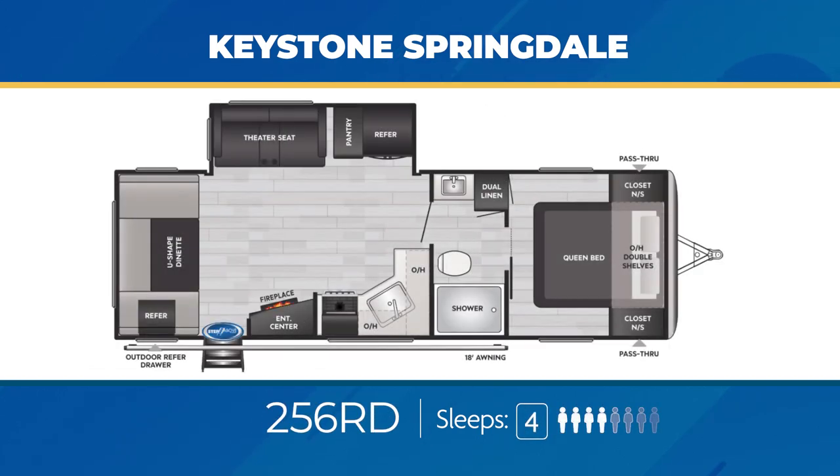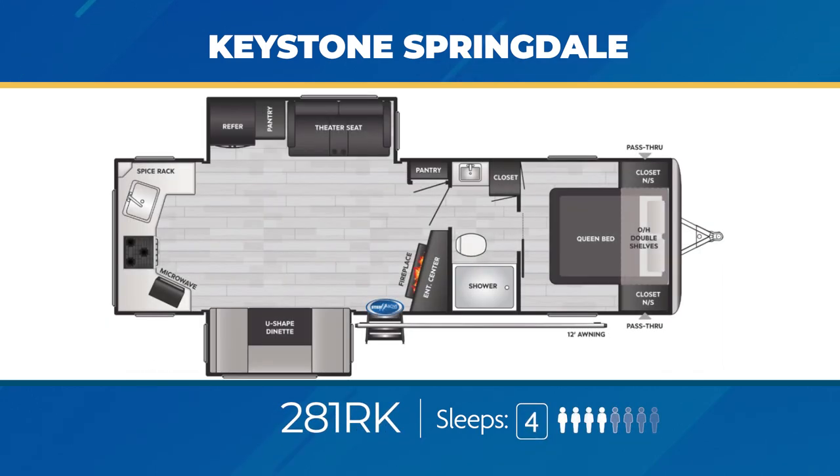Let's check out some Springdale models designed for the camping couple. The 256RD has a large U dinette on the back wall, theater seats across from the entertainment center with a fireplace, a walk-through bathroom, and a roomy bedroom — sleeping up to four. The 281RK, with the back wall all kitchen, is a camp cook's delight. You'll have plenty of room to cook thanks to the opposing living area slide-outs, a walk-through bathroom, a fireplace, and theater seats, sleeping four.